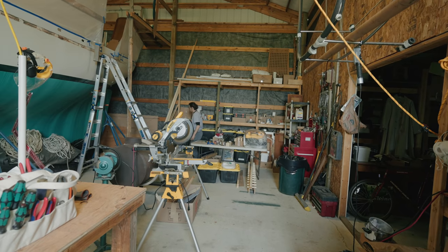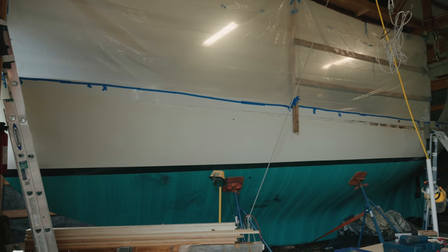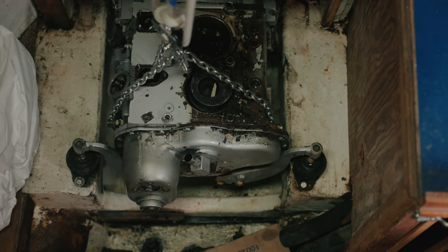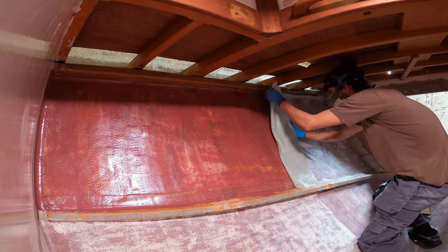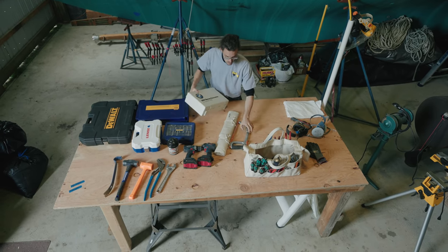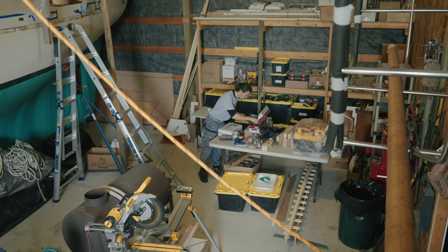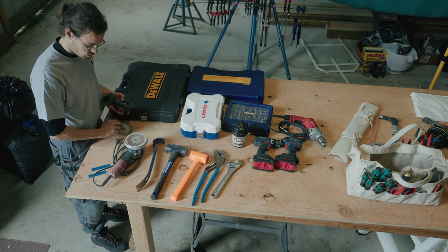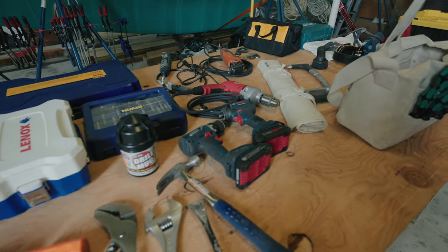Welcome to our workshop. This is where we're doing an extensive refit on our Cape George Cutter 36. From mechanics to woodworking to fiberglassing, we've got to be prepared for anything, which is why having a good assortment of tools is a pretty key part of getting this refit done. So join us today for a workshop tool tour as we bring you through some of our favorites.